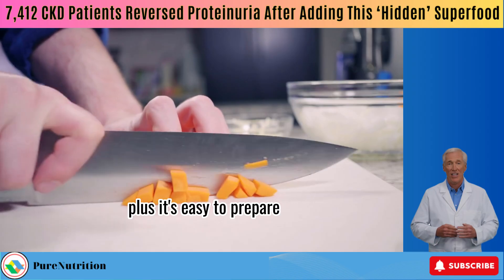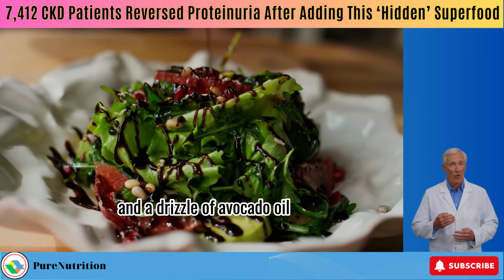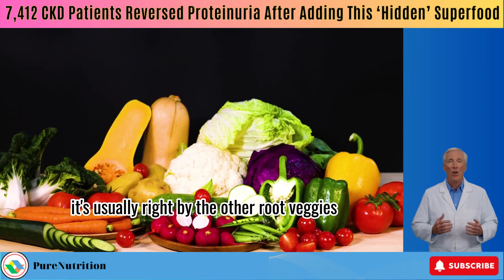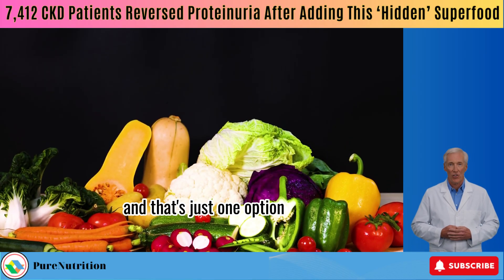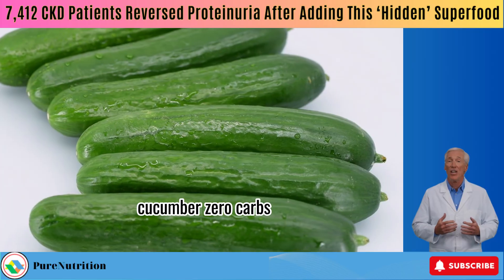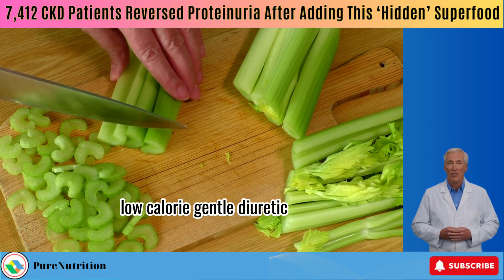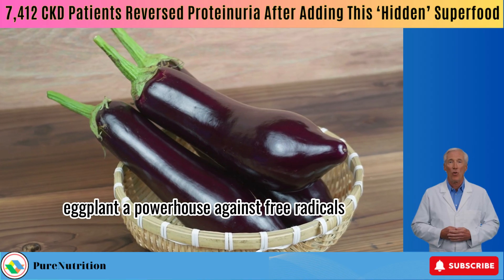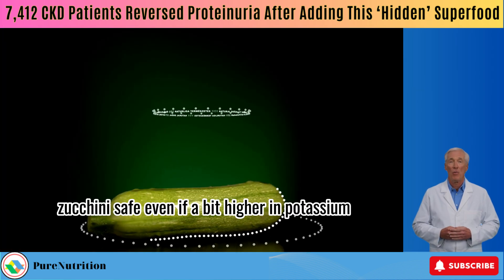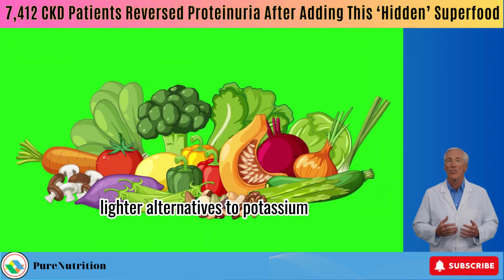Plus, it's easy to prepare — slice it up in a salad with carrots, a splash of vinegar, a pinch of ginger or pepper, and a drizzle of avocado oil. If you can't find it at your local store, check the Asian market — it's usually right by the other root veggies. And that's just one option. Other kidney-friendly, plant-based staples you can lean on daily include cucumber (zero carbs, zero protein, ultra-hydrating), celery (low calorie, gentle diuretic), eggplant (a powerhouse against free radicals), berries (loaded with antioxidants), zucchini (safe, even if a bit higher in potassium), lettuce and yellow squash (lighter alternatives to potassium-heavy squashes).